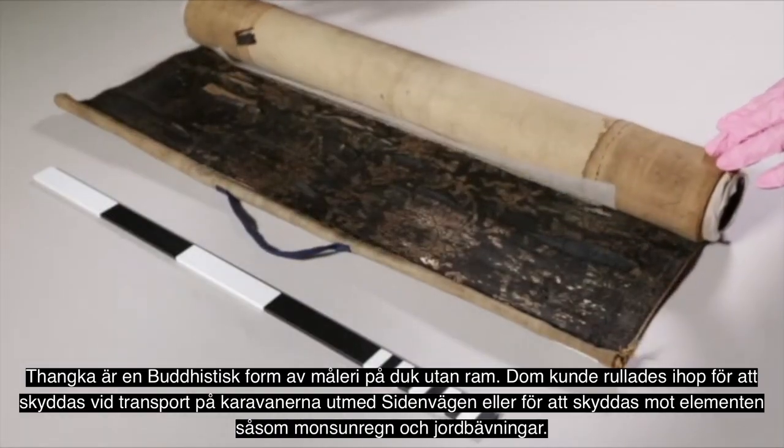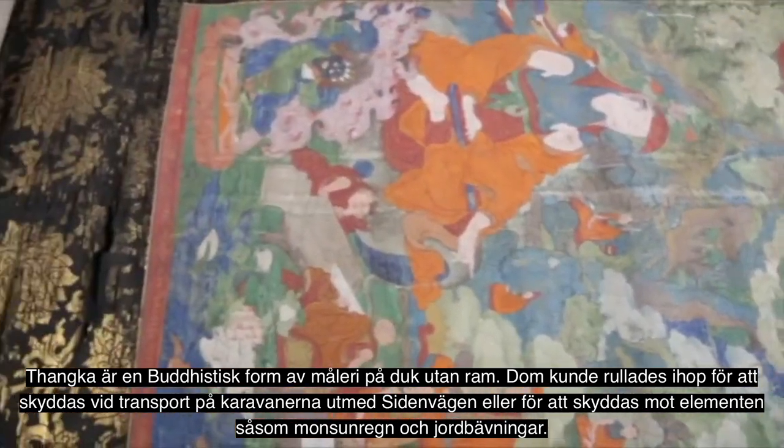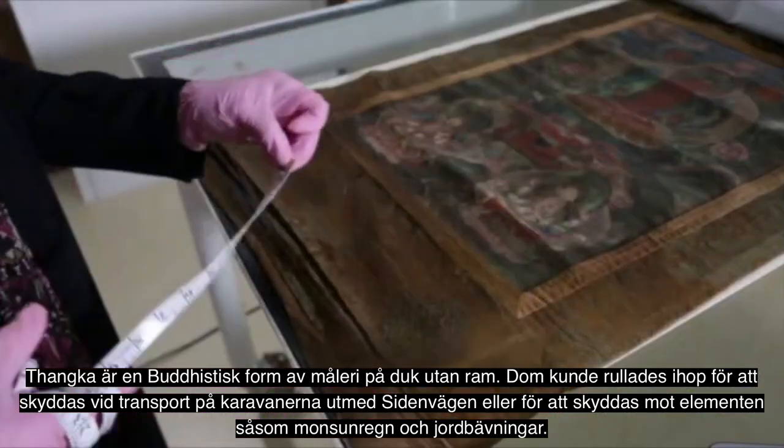Thangka are in this form of a scroll painting because they traveled on the back of yaks through the Silk Route.